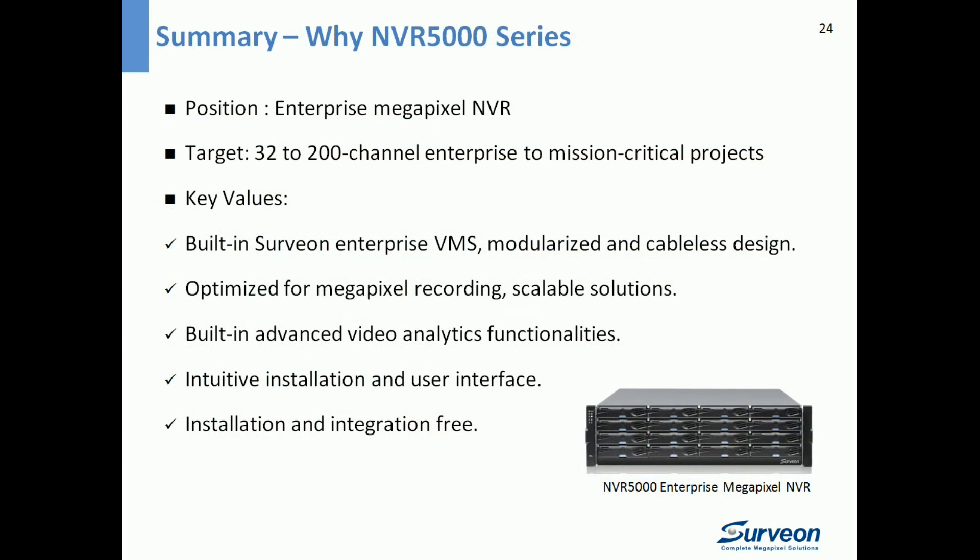To sum up, NVR 5000 is the enterprise megapixel NVR targeting 32 to 200 channel enterprise to mission-critical projects. Its key values include built-in Servian Enterprise VMS, modularized and cableless design, optimized megapixel recording, scalable solutions, built-in advanced video analytics, intuitive installation and user interface, and easy integration.